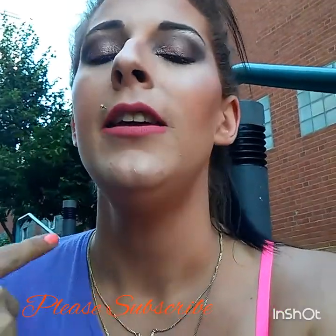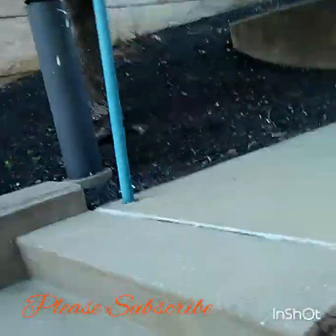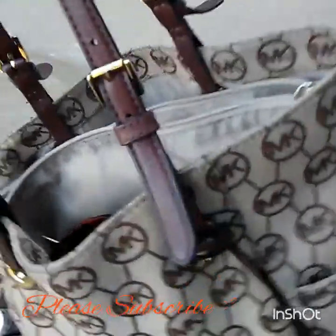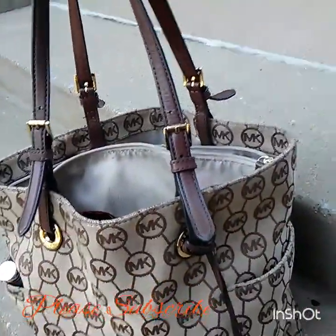Hi guys and welcome back to my channel, I'm Nikki and this is Nikki's Beauty Room. I figured today would be the perfect day to do the 'what's in my purse' tag. I'm sitting outside, it's a beautiful day, and my birthday is tomorrow, so I'll probably film a makeup look for tomorrow. But today I'm going to show you what is in my bag.